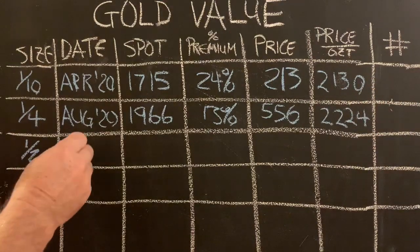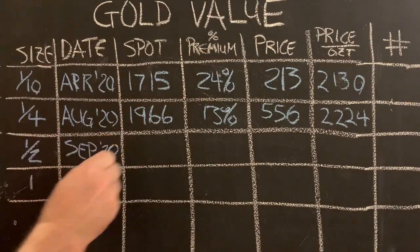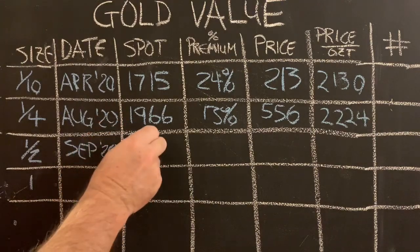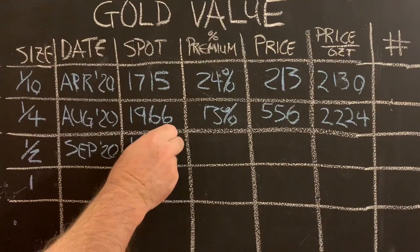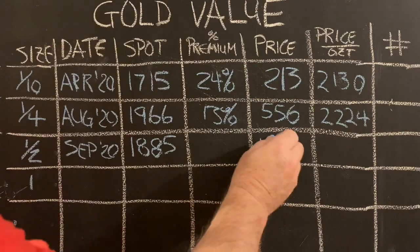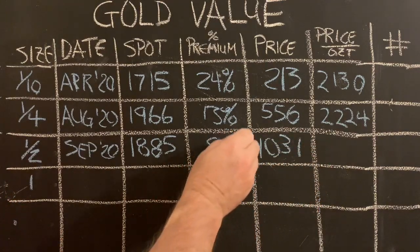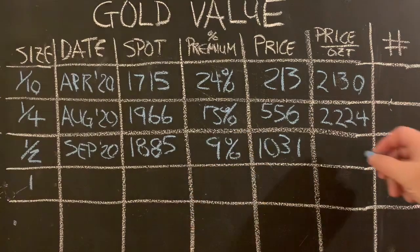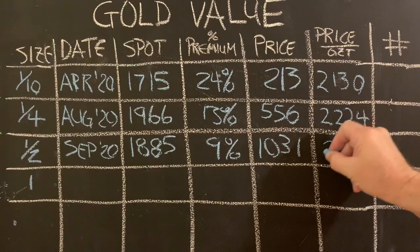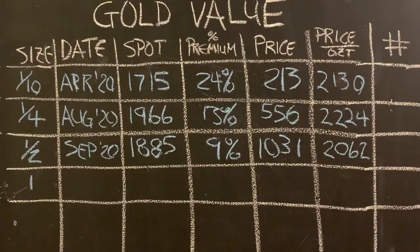Our most recent buy is the half ounce. In September 2020, I bought on the dip as prices started to go down. I paid $1,031, which is a 9% premium. Since it's a half ounce, you just double that — so that's $2,062 per full ounce.